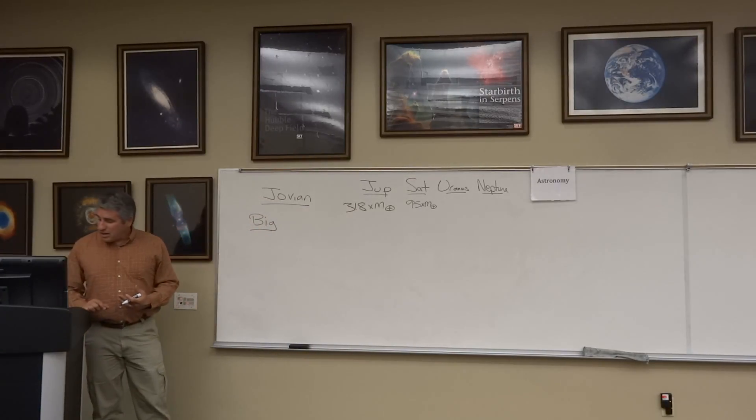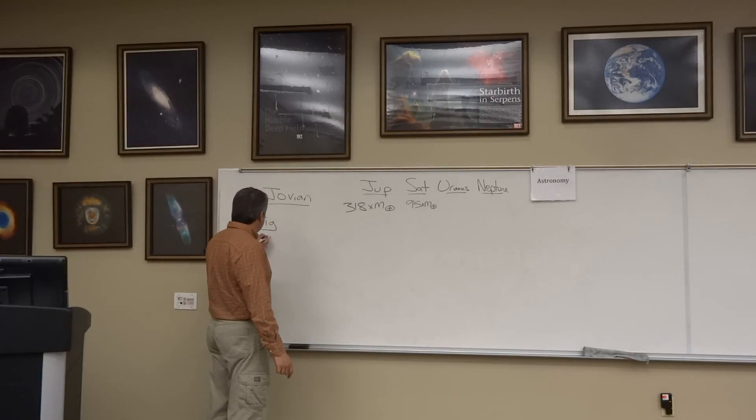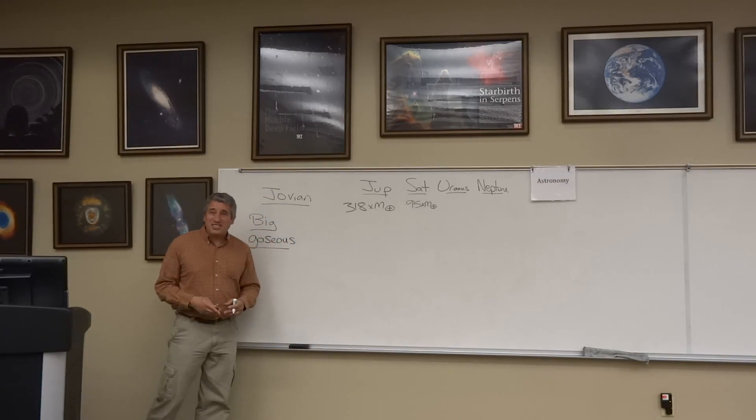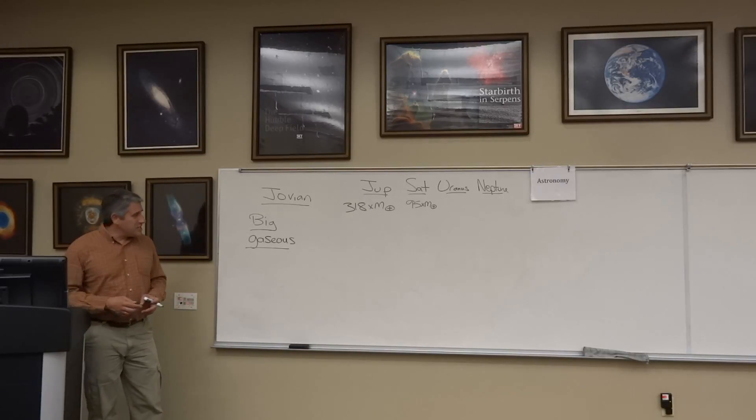Each of these planets is made mostly of gas. So what do they have in common? They're gaseous. Why? Because they never lost their atmosphere to the solar wind.